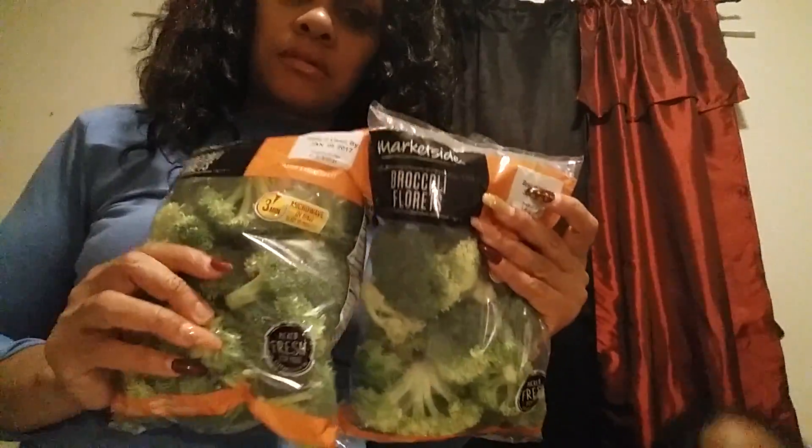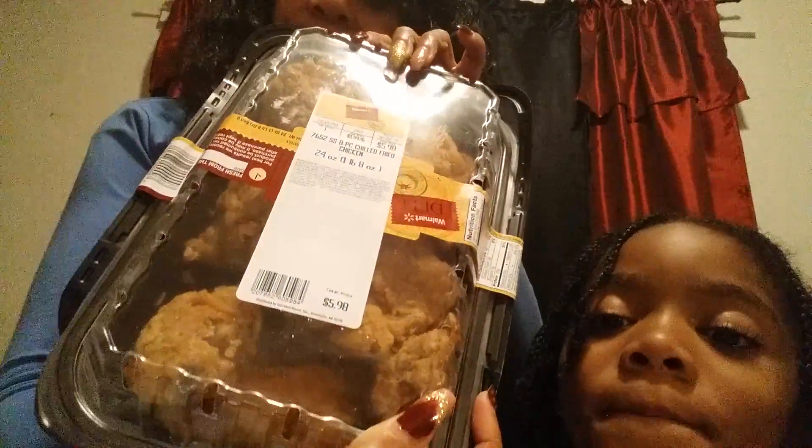We picked up two of these broccoli florets from Walmart as well. We also picked up a 24-ounce, eight-piece chicken — that is fried chicken, as you can see — for the family. As you guys know, I do have a big family over here.